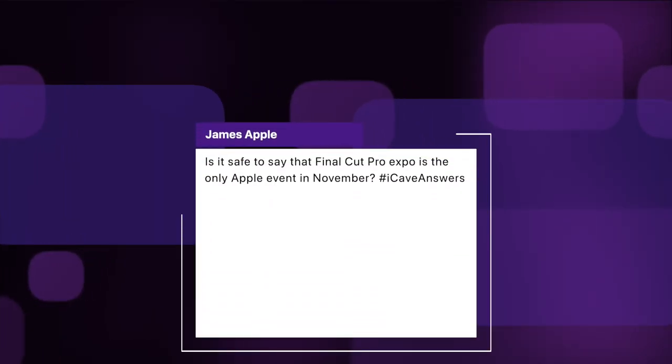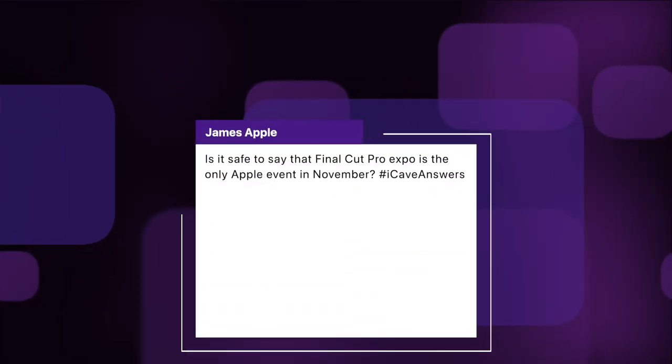James Apple asks: is it safe to say that the Final Cut Pro Expo is the only Apple event in November? I wasn't even aware this event was going on until you asked — it's a free event with a whole bunch of seminars. I don't think it's safe to say that, but I don't think we are getting an Apple event in November either. If we are going to get any more products this year, it's going to be through a press release.